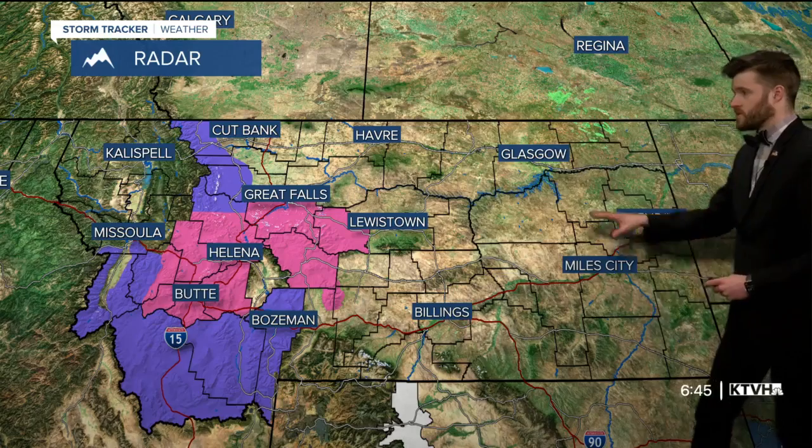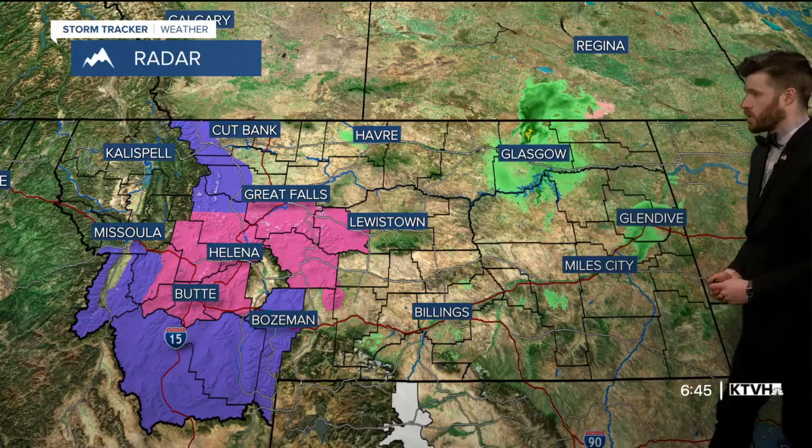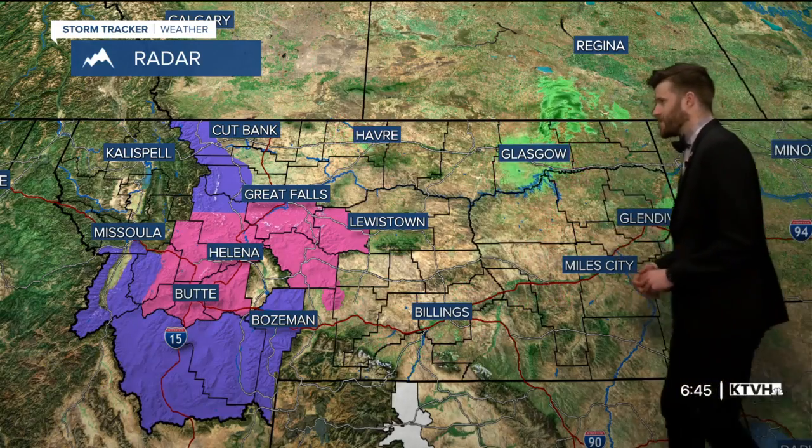Across the state we're seeing rainfall up along the northeastern corner — Glasgow seeing some rain moving up into the Canadian border and across the border. Glendive and Miles City are seeing just a tad bit of rainfall as well.